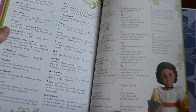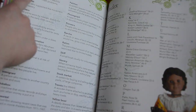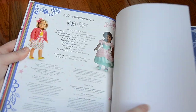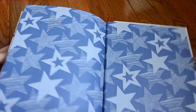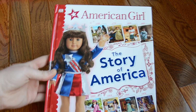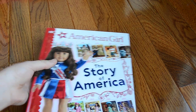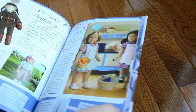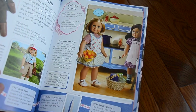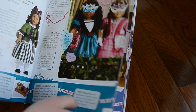And here it has a glossary of some of the vocabulary words that are used throughout the book. So that was The Story of America — a really cool, interesting book, and I'm super excited for this to come out. It's a hardcover, and it has really nice shiny pages with really nice graphics, pictures, and details. I would totally recommend this book.